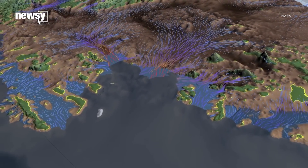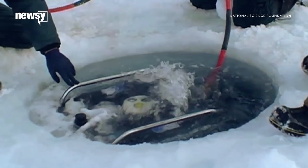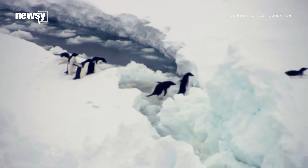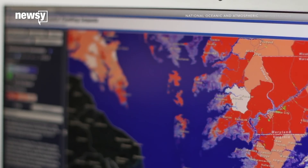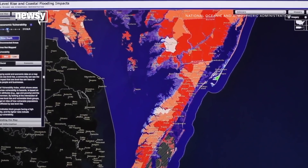Nobody can say for sure if or when the glacier might fail, or if its decline can even be stopped at this point. But the more we know about how and why Thwaites is melting, the better prepared we'll be for a future where sea level rise threatens low-lying cities.